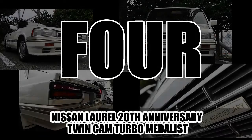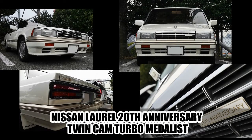On number four: the 1988 Nissan Laurel 20th Anniversary Twin Cam Turbo Medalist — a total of 54 characters long. Yet another special edition, this time to celebrate the 20th birthday of the Nissan Laurel.